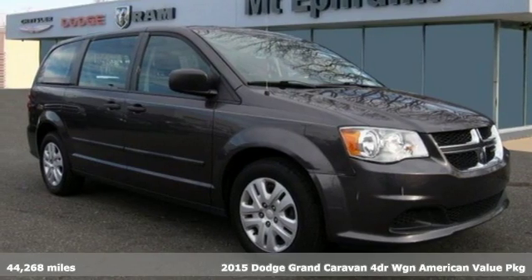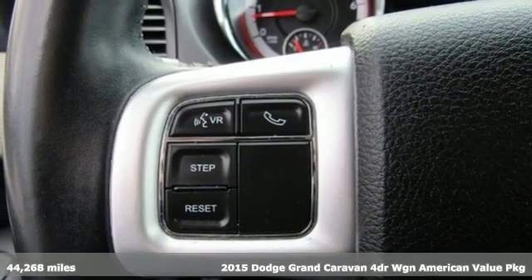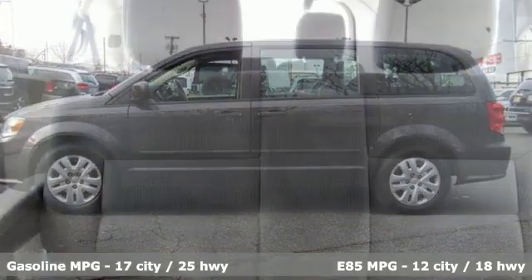Here's a 2015 Dodge Grand Caravan. Having a family means dealing with surprises. This Grand Caravan was designed to handle the unexpected by delivering craftsmanship fueled by innovation.